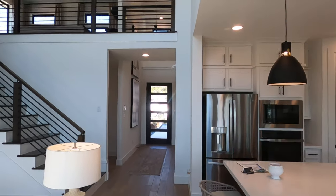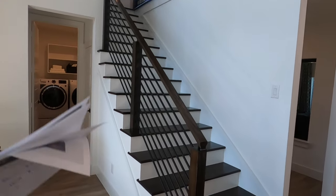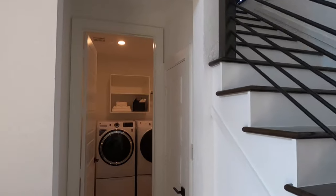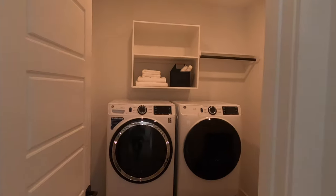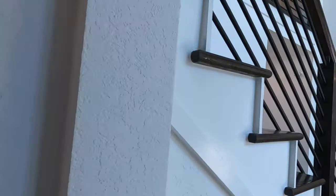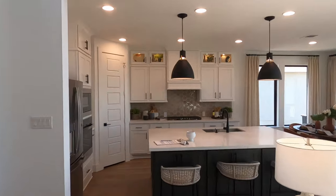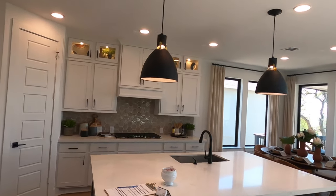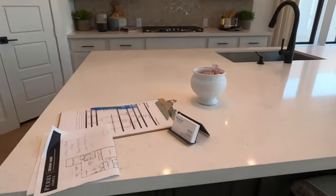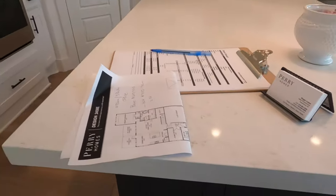The other big upgrade they've done to this house is the staircase — having the bar rail going up and the wooden stairs, that is also an upgrade. Let's look at the laundry room. Decent-sized laundry room. And I want to point out that this is one of Perry's little things that they like to do — showing off the additional storage space. That's definitely a Perry thing.